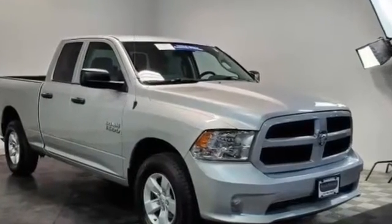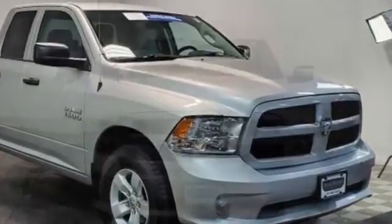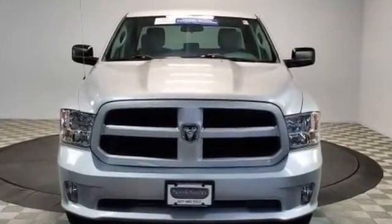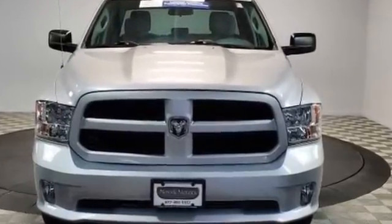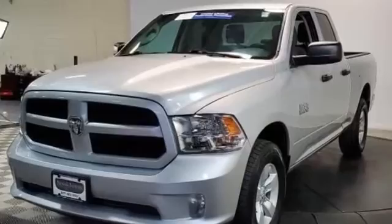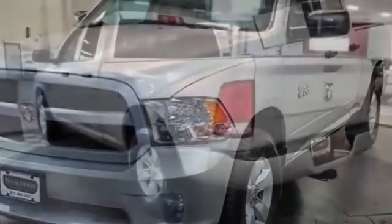2017 Ram 1500. This pickup truck offers two full rows of seating for premium comfort. It features an excellent mix of comfort and handling, along with four-wheel drive, heated side view mirrors, tinted windows, brake assist, engine immobilizer, and automatic headlights.